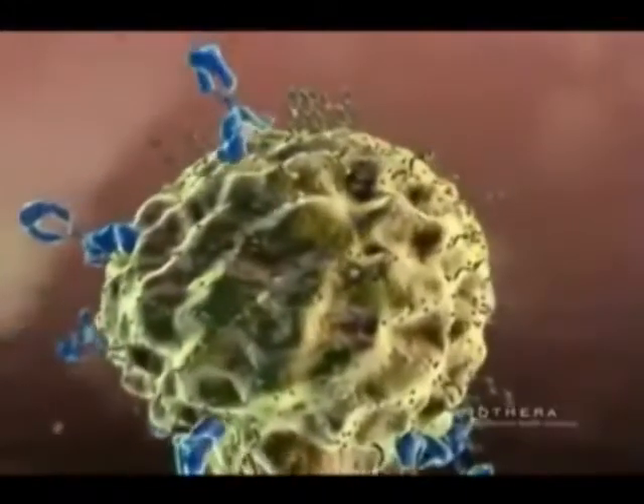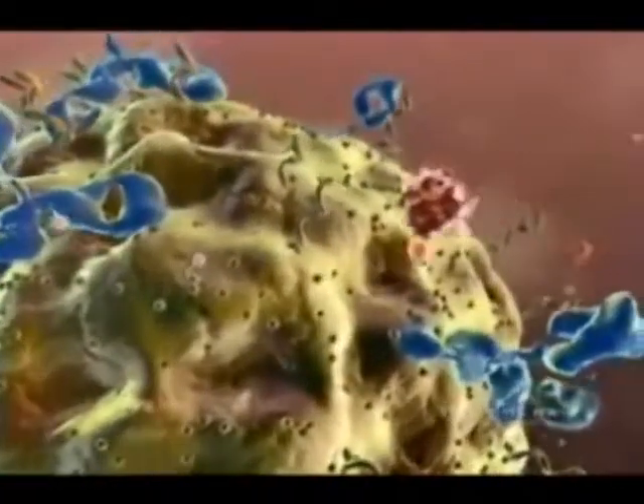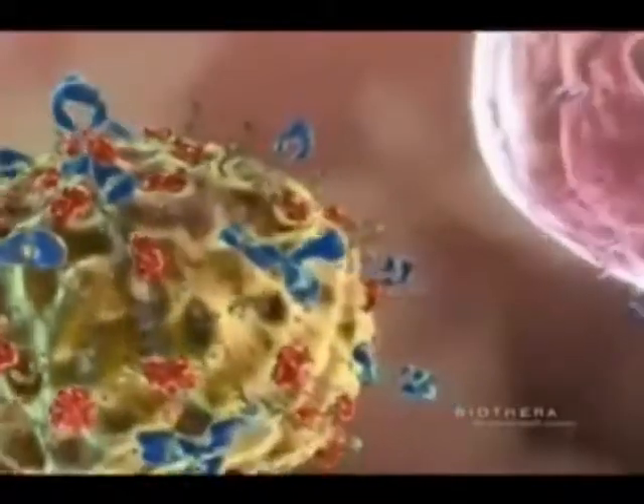These potentially harmful organisms are initially the target of antibodies, which bind to the pathogen and attract soluble blood proteins called complement to also bind to the target.